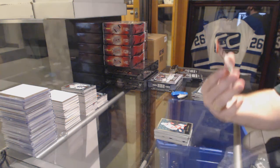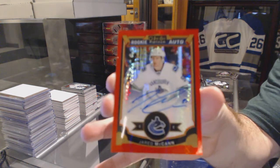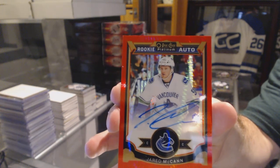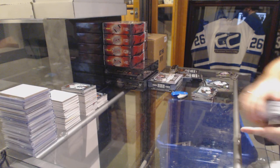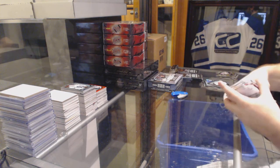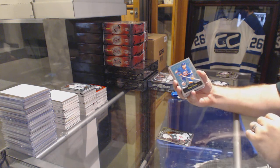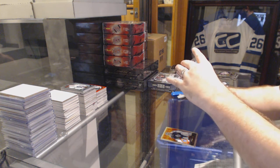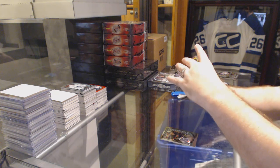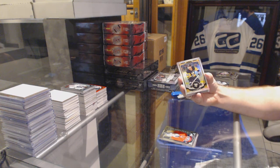And we've got a rookie auto red prism, numbered to 75 for the Vancouver Canucks — Jared McCann. And we've got a rookie of Gustav Olofsson for the Minnesota Wild. Potvin for the Islanders retro. Fiero retro for the Maple Leafs. Brock McGinn retro for the Carolina Hurricanes. Larkin rookie retro for the Detroit Red Wings. De La Rose rookie for the Montreal Canadiens. Foucali rookie for the Montreal Canadiens.